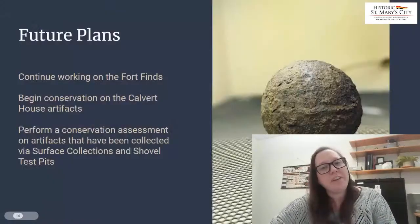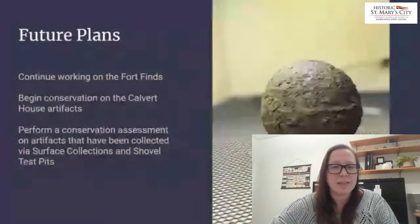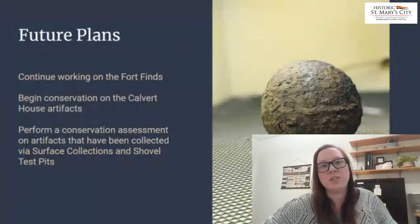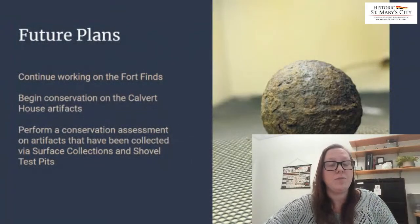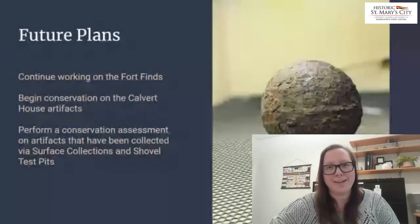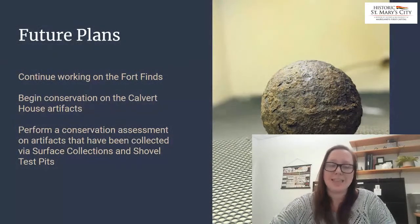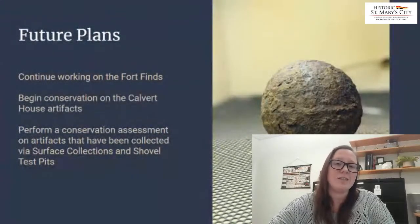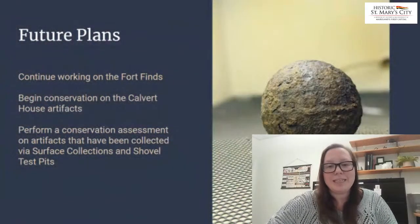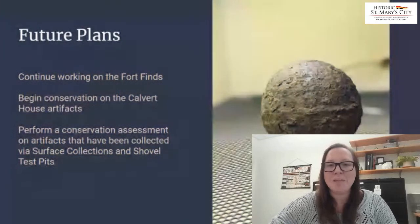For the future, we continue to work on the fort finds as always. We're going to begin treatment of the Calvert House artifacts as well. For those of you familiar with our site here at HSMC, there is the Calvert House in Town Center, which was the field school location for at least a decade, so we have a plethora of artifacts from that area that we are looking forward to treating. We're also looking forward to performing a conservation assessment on artifacts collected via surface collection and shovel test pits — basically to assess and see how stable the artifacts are and whether or not they need interventive treatment. Thank you all for your time.